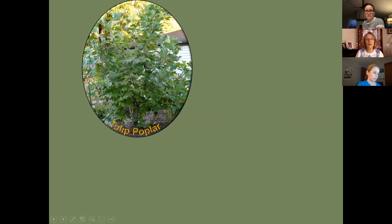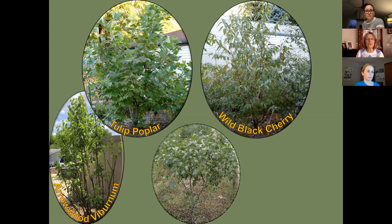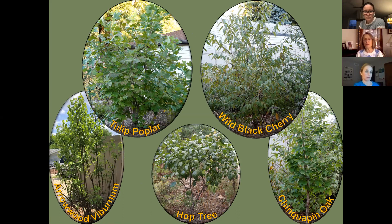I keep trees in my yard — tulip poplar, wild black cherry, chinquapin oak, hop tree, and arrowwood viburnum. A tulip poplar gets 80 to 100 feet tall, but I can't have that in my tiny yard or I'd have a shade garden. So each fall I stump-cut my trees to between two and three feet tall to keep them shrubby. That way I can find all the eggs and caterpillars on them.